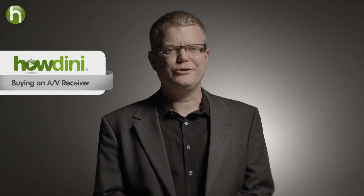Hi, I'm Robert Heron and today we are going to learn what an AV receiver is and five things you should look for if you're considering buying one.